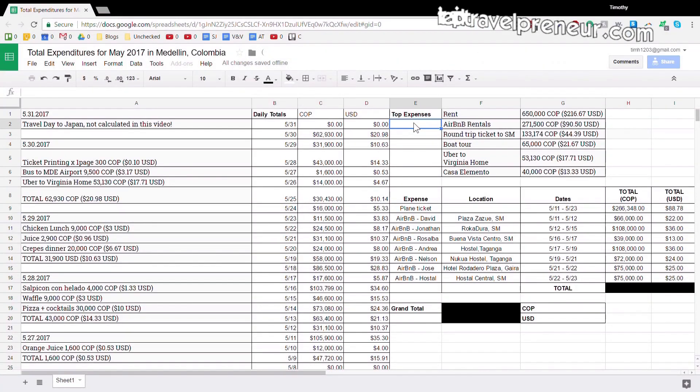The next expense was the round-trip ticket to Santa Marta: 133,000 pesos, or $44 US. There was also an 80,000 Colombian peso fee because I had an oversized bag — it was a little bit too big, so they charged me for that as well. Factor that in if you want the real cost of the flight to Santa Marta.